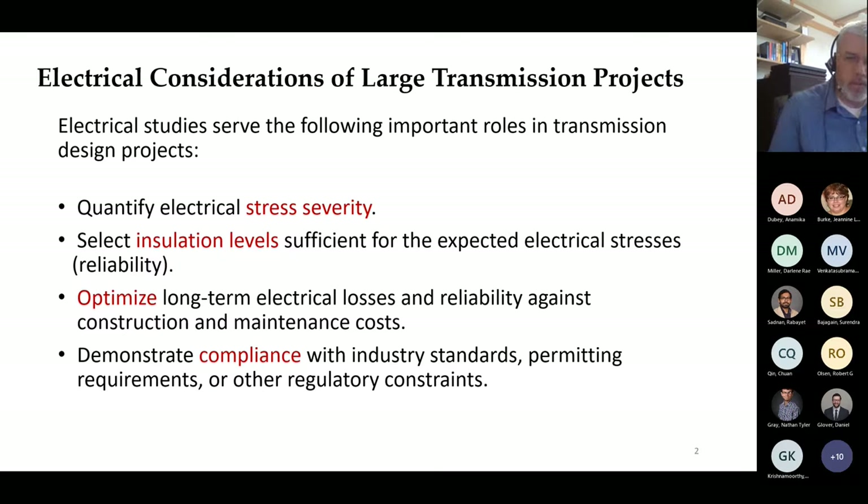A little background for those not as familiar with electrical design tasks for high voltage transmission lines. The electrical studies performed for transmission line design do a couple of things. First, they quantify the severity of electrical stresses—including switching transients, lightning exposures, and contamination exposures. The studies help select insulation levels to establish satisfactory reliability, optimize against cost, and demonstrate compliance with electrical standards and permitting requirements.